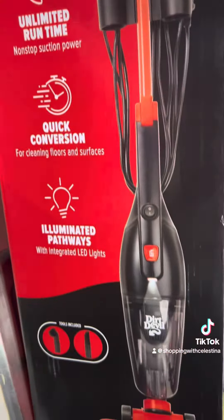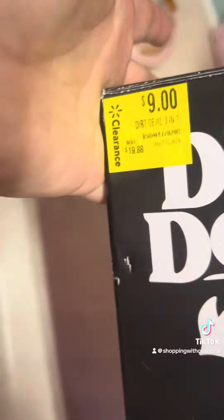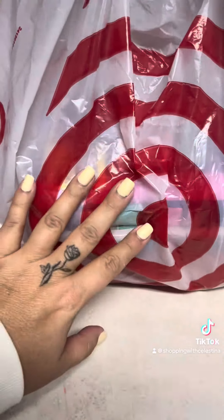Walmart has a lot of clearance too. I picked up this little vacuum for nine dollars, and I also got my daughter a bed frame for 30 bucks.